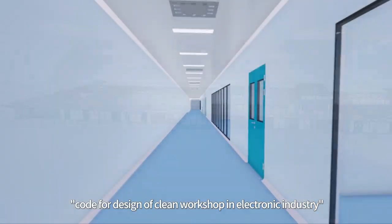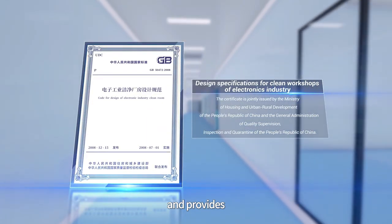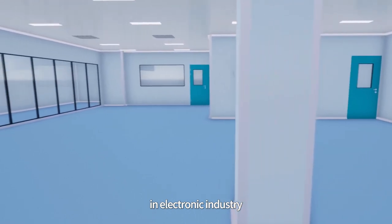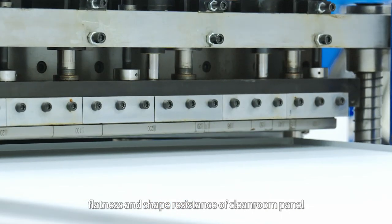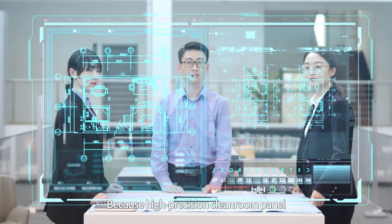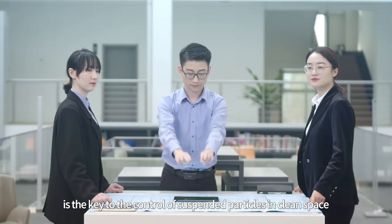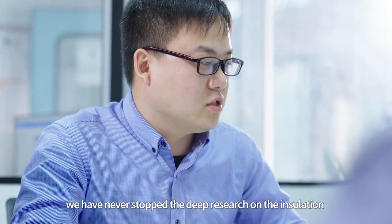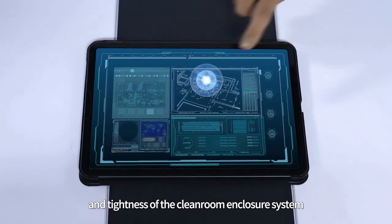WizKind implements the code for design of clean workshops in the electronic industry and provides cleanroom enclosure system solutions for customers in the electronic industry. We have the ultimate pursuit of precision, flatness, and shape resistance of cleanroom panels, because high-precision cleanroom panels are the key to controlling suspended particles in clean space. In addition, we have never stopped deep research on the insulation and tightness of the cleanroom enclosure system.